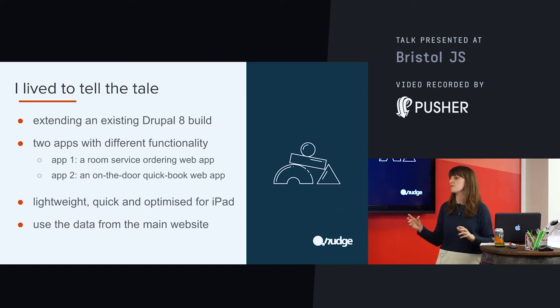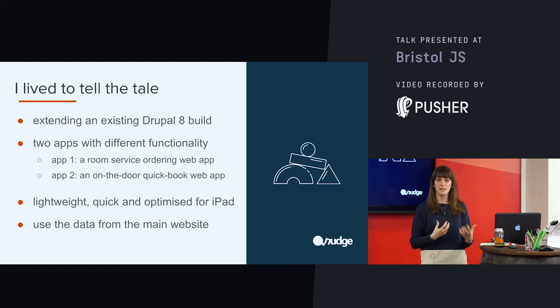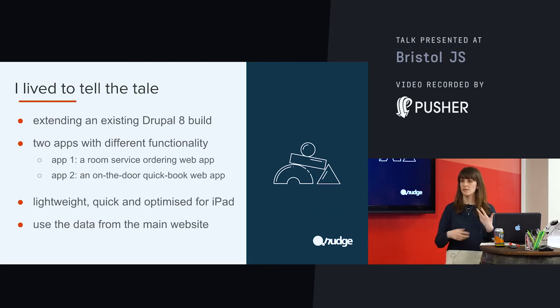The QuickBook app most directly extended the booking functionality of the website. It was an on-the-door app — on the door or next to the door of the meeting room. The process was: retrieve the latest booking data as soon as the user interacted with it, collect the details of the booking — time and duration — send that back to the CMS, log it in there, and show a visual success or failure notice to the user. This app exists in a public space, so we didn't build it with the idea of any long-term user sessions. The requirements were that the apps were lightweight, quick, and optimized for iPad — which led us to choose React. The other criteria was that it needed to use the existing data, which is why we went down the route of headless CMS.